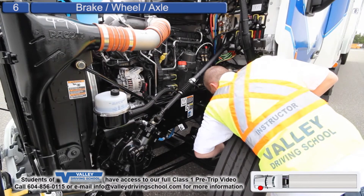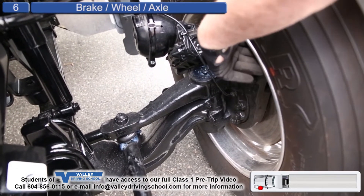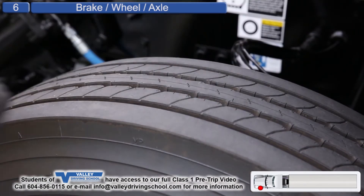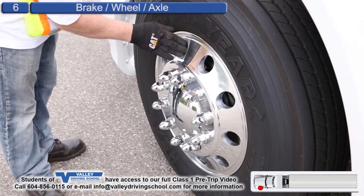Wheel seal, not leaking. Rim, not cracked or dented, not damaged. Sidewall, not cracked or bulged, not damaged. Steering tire has three millimeter depth or more. Tread has even wear. Tire is inflated.